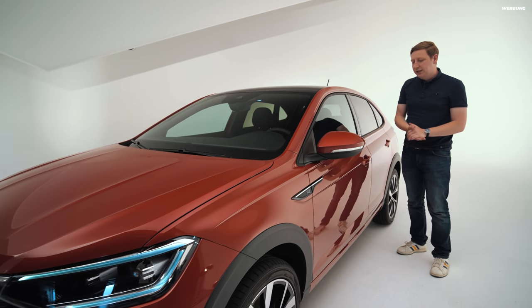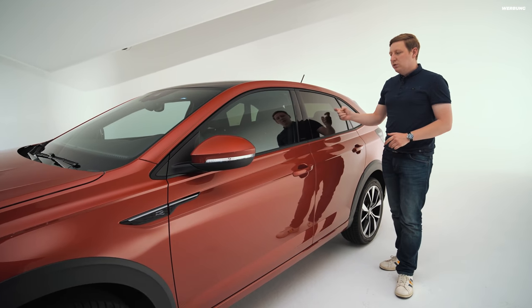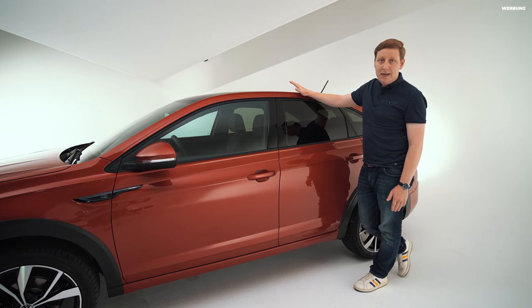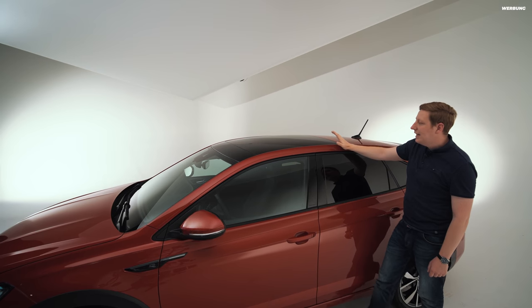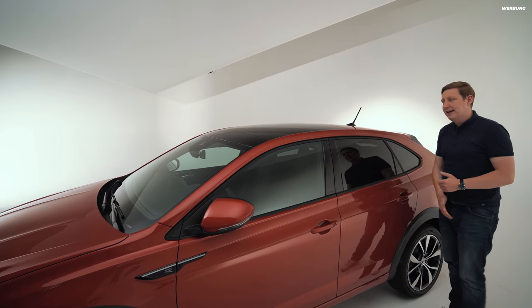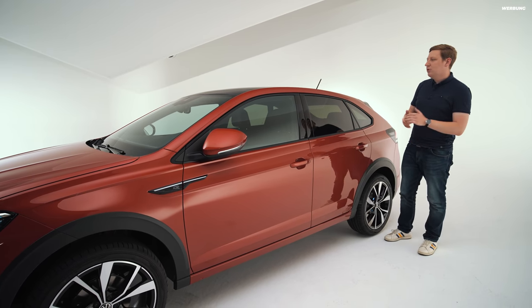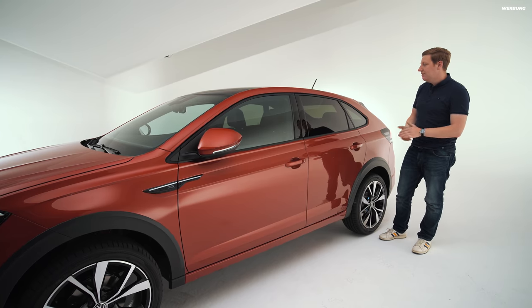Bei unserem Taigo ist Keyless Entry und Keyless Close konfiguriert, an der Fahrertür und der Beifahrertür – hinten gibt es das nicht. Außerdem haben wir hier dunkel getönte Scheiben, das ist Sonderausstattung und kommt nicht serienmäßig mit der R-Line. Und dann haben wir hier auf dem Dach noch ein Panoramaglasdach – das ist auch der Grund, warum wir keine Dachreling haben, denn beides lässt sich in der Konfiguration nicht vereinbaren. Der Taigo lässt sich sehr stark individualisieren: Mit den acht Außenfarben und verschiedenen Ausstattungslinien kann ich mir auch ein farbiges oder komplett schwarzes Dach konfigurieren.